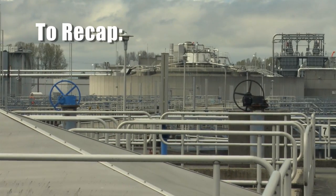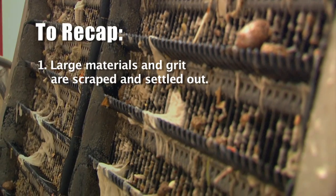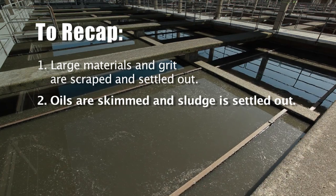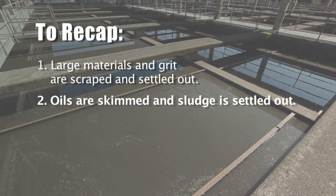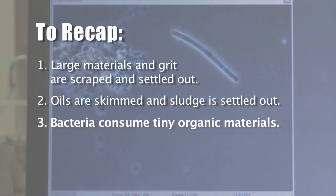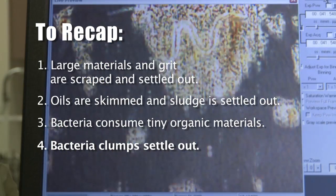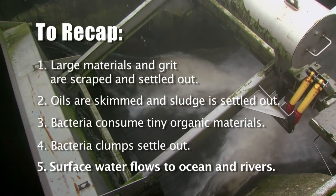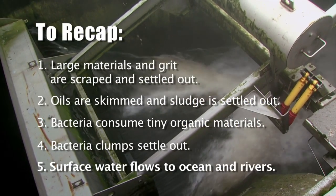To recap: large materials and grit are scraped and settled out. Oils are skimmed and sludge is settled out. Then bacteria consume tiny organic materials, and the bacteria clumps settle out. Finally, the surface water flows to the ocean or river.